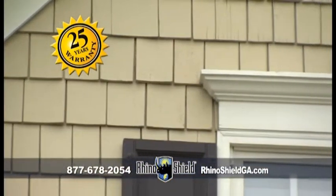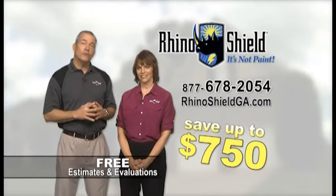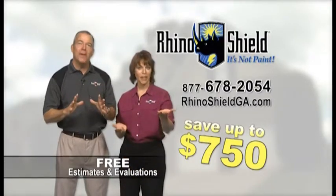Traditional paint can't stand up — RhinoShield can. Estimates and evaluations are free. Call today and you can save up to $750. Call the number on your screen or visit us online at RhinoShieldGA.com. Get RhinoShield and never paint your home again.